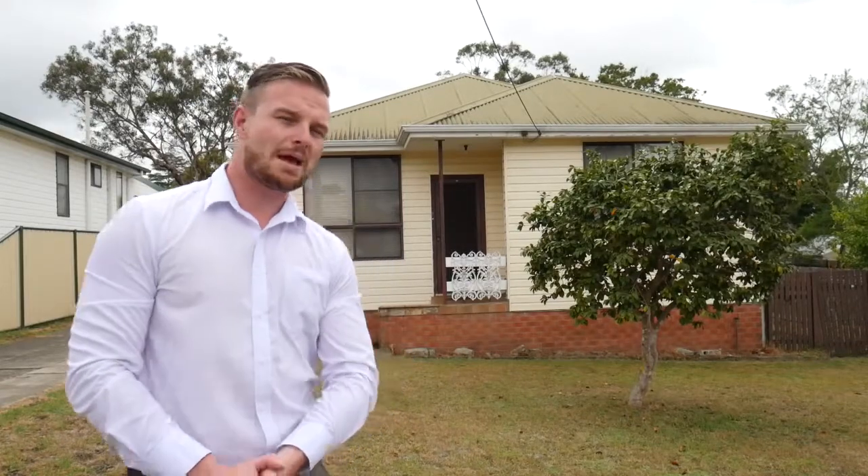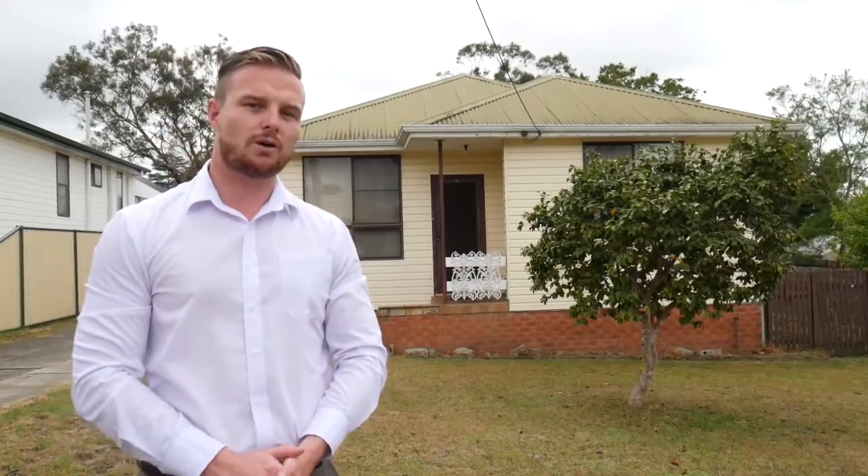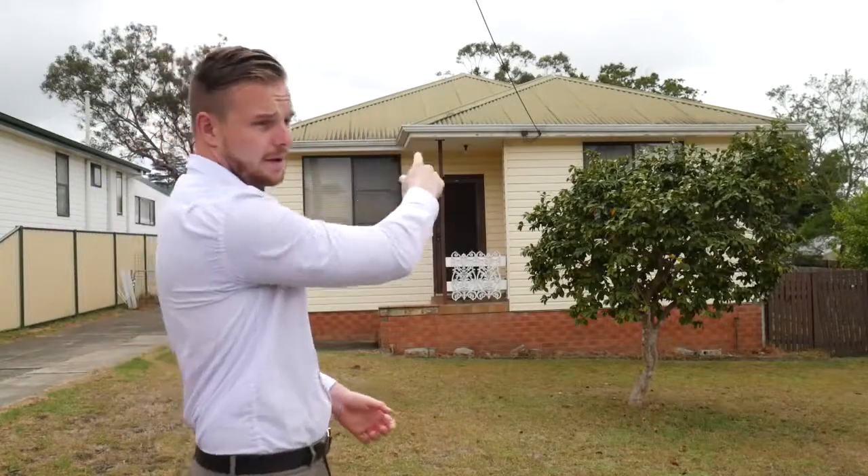Ladies and gentlemen, welcome to number 15 Wilson Avenue in Nowra. We're about 700 metres as the crow flies to the seabed of Nowra, which is over that way to the north.